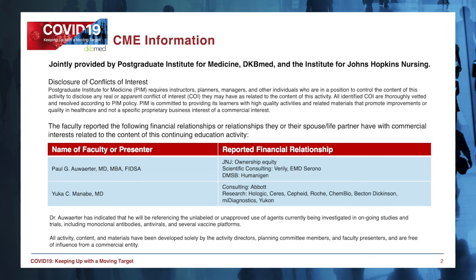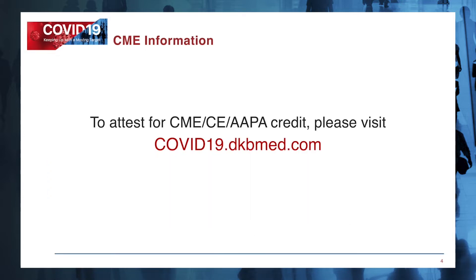This activity is jointly provided by the Postgraduate Institute for Medicine, DKB Med, and the Institute for Johns Hopkins Nursing. Today's program is accredited for ANCC, AAPA, and AMA PRA Category 1 credits. Please visit our website for complete CE information.